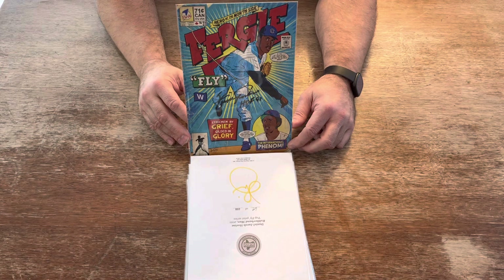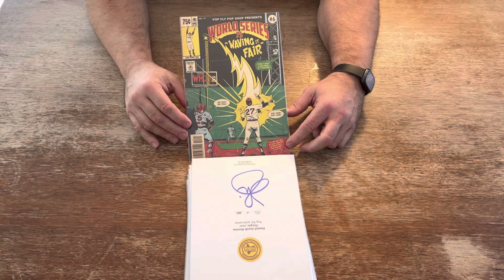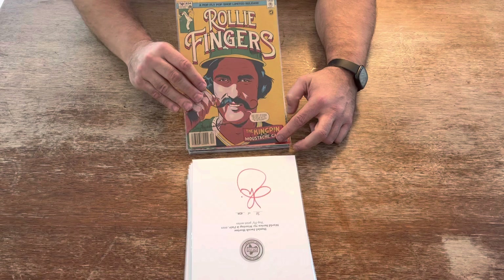Next, Fergie Jenkins — autographed by the Hall of Famer himself. 357 prints made. Great Fergie Jenkins, Chicago Cub. Next, World Series '75 — waving it fair. You've got Carlton Fisk and Johnny Bench in the picture. Carlton Fisk waving his home run fair at the Green Monster in Boston. Limited to 434 prints.